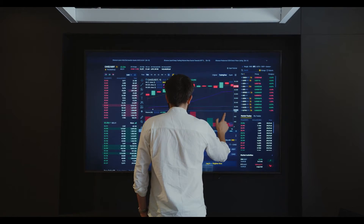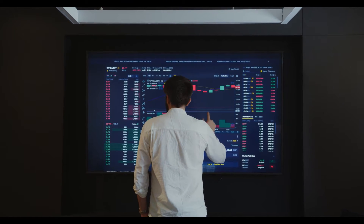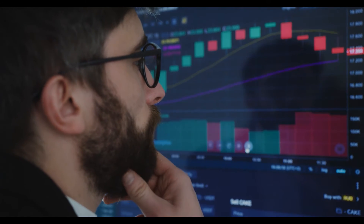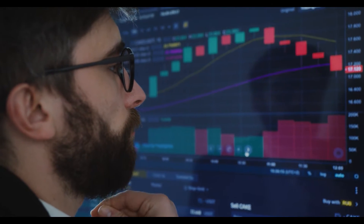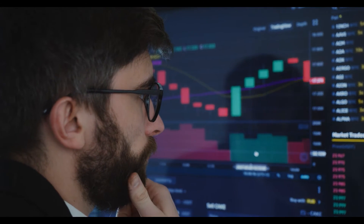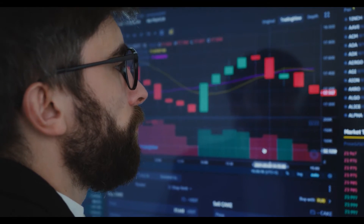The XRP/BTC pair is trading at 0.00002194 BTC with a 24-hour increment of plus 1.48 percent. The XRP/ETH ratio is at 0.00003082 ETH with an intraday loss of minus 1.37 percent. XRP token price on the monthly chart is trading above its vital moving averages of 20, 50, 100, and 200 day lines.